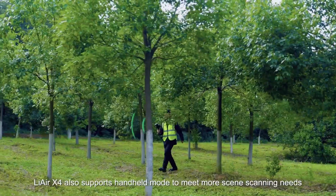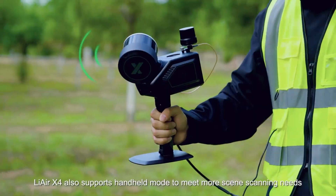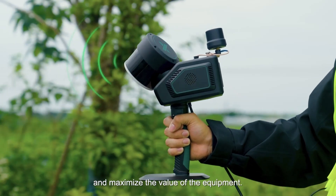LiAir X4 also supports handheld mode to meet more scene scanning needs and maximize the value of the equipment.